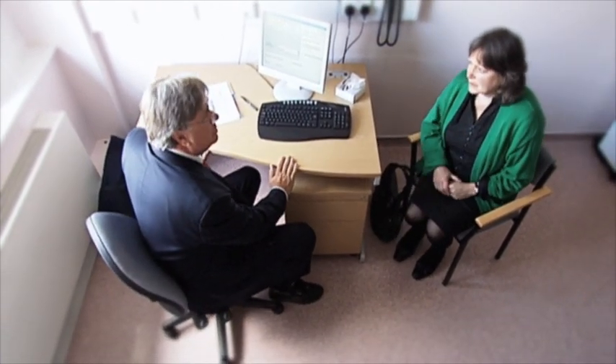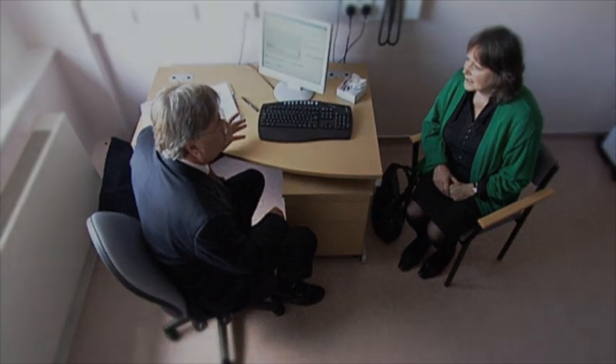The clinician goes through the test results with Sue and explains what will happen next. Sue is told that when she gets home, she can go onto the internet and read again everything discussed today. She can also look at the experiences of other women in a similar situation, which may help her come to a decision.